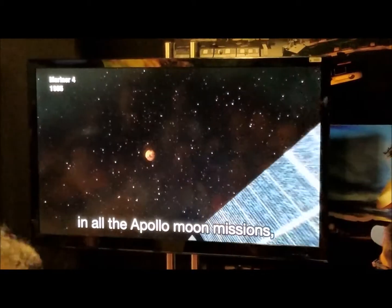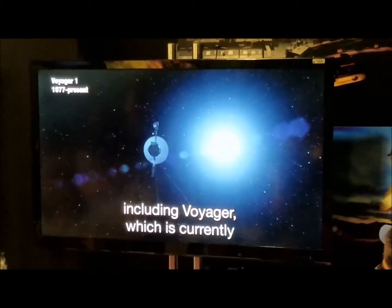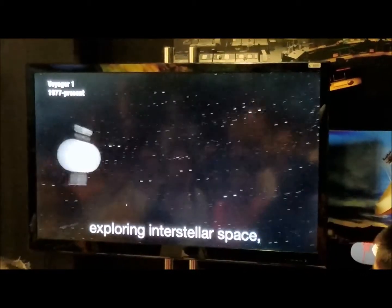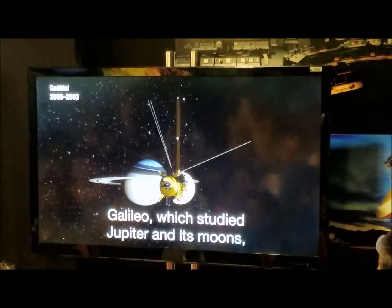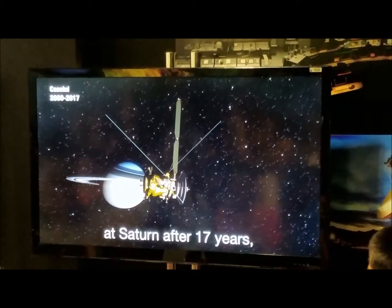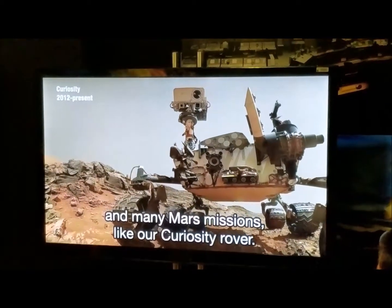JPL was not only instrumental in all the Apollo moon missions, but most of NASA's space exploration missions, including Voyager, which is currently exploring interstellar space, Galileo, which studied Jupiter and its moons, Cassini, which just finished up studies at Saturn after 17 years, and many Mars missions like our Curiosity rover.